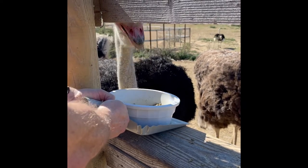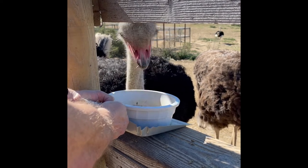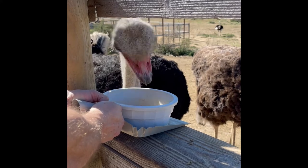Yeah, you have to hold it tight because they will grab the bolt out of your hand. That's right. There you go — pound your face into that.